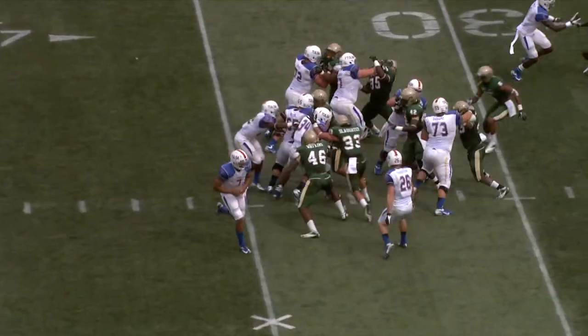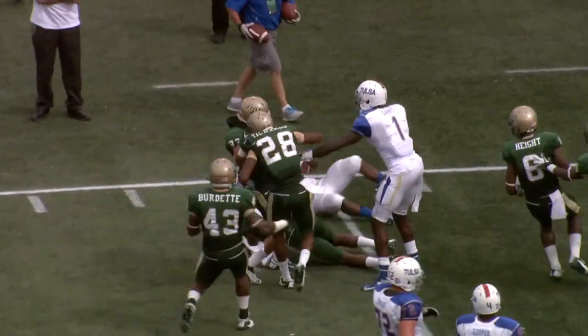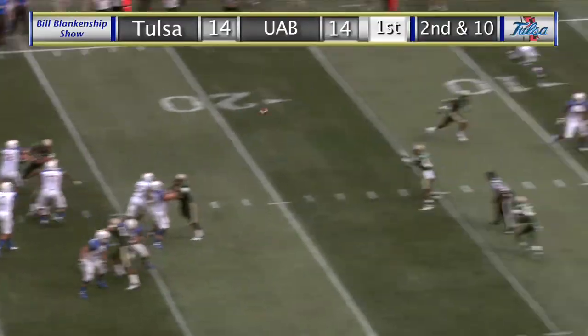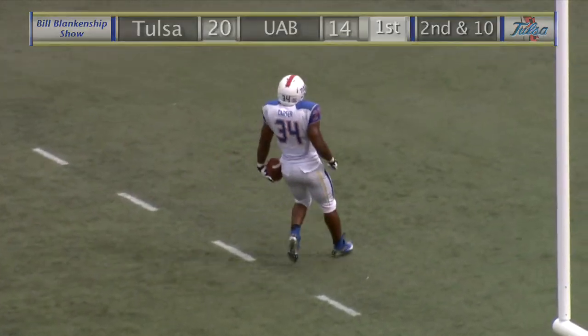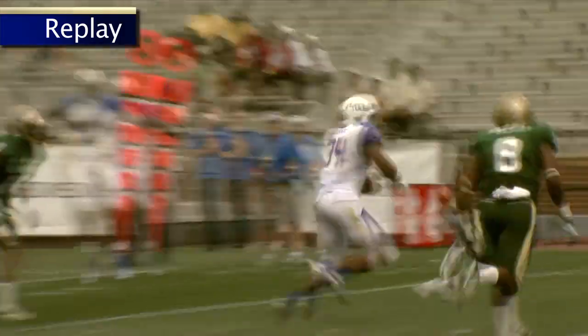There's the handoff up the middle, angling to the left and bouncing outside — it's Trey Watts, 30, 25, down to the 21-yard line. Green back to pass, throws over the middle, a man wide open. Willie Carter catches it and skips into the end zone. Touchdown! Right along the left hash mark. Willie Carter with a touchdown of 21, and the Hurricane has taken the lead 20-14. And Willie Carter is having a day already.